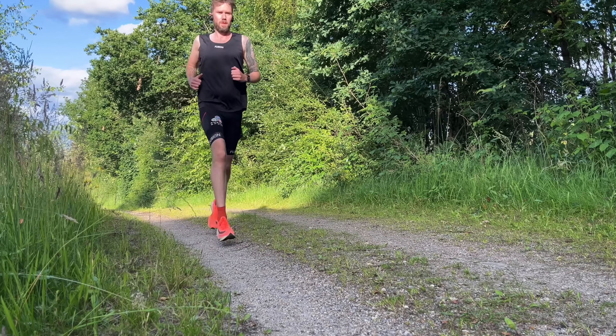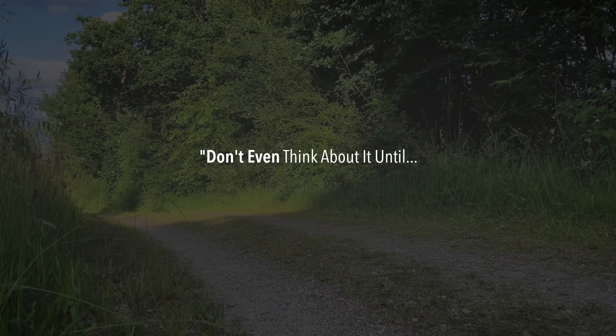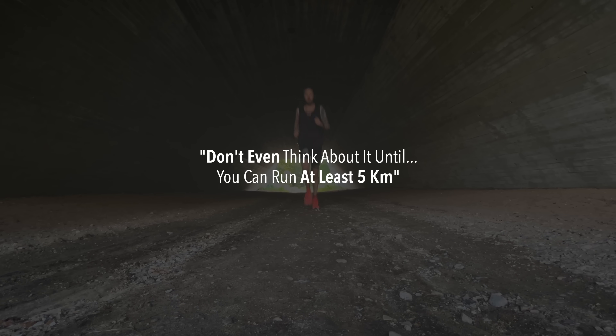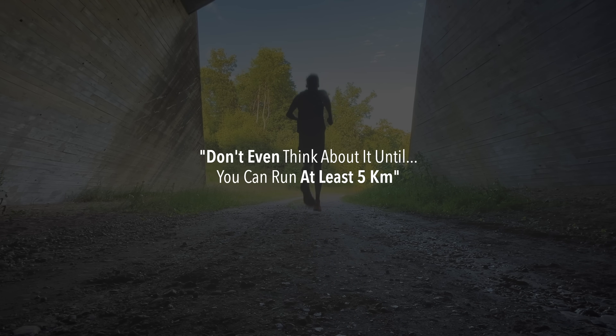As a beginner, should you just focus on getting out the door? If you've been around the running community, you'll know the standard answer: don't even think about VO2 max work or tempo runs until you can get out the door consistently and run at least five kilometers. And honestly, it's usually the advice that I give too. But when I looked up the research, I actually found something surprising.